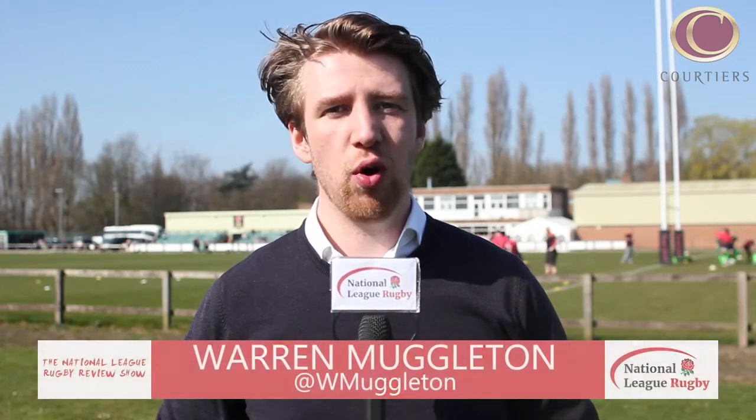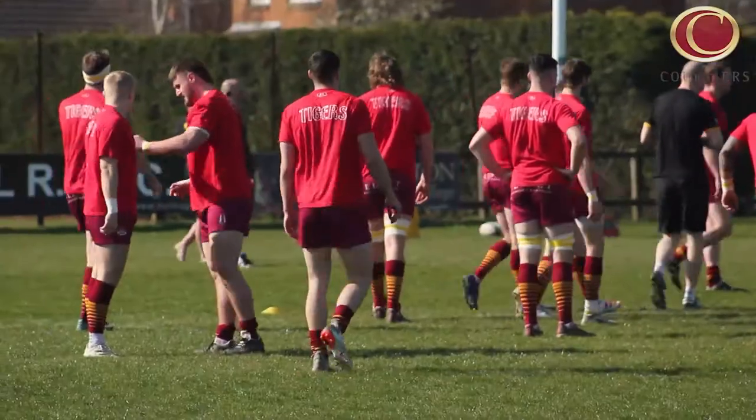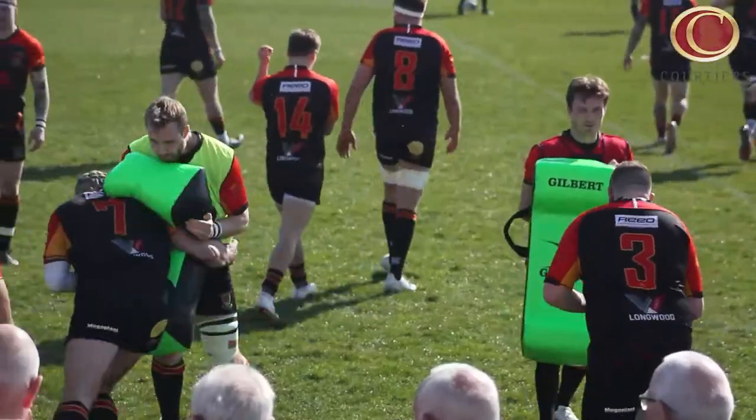Hello and welcome to the show. We've got an historic clash in National 1 and Clifton versus Bury St Edmunds in Nat 2 South, but we start off with a tremendous top-of-the-table battle in the north. Hull have been formidable at the Ferens ground, going 11 home wins from 11 to be top as we come into the end of March. But second-place Sedgley Park's scoring sensations including Matt Gallagher and Reece Henderson will give them a big challenge.